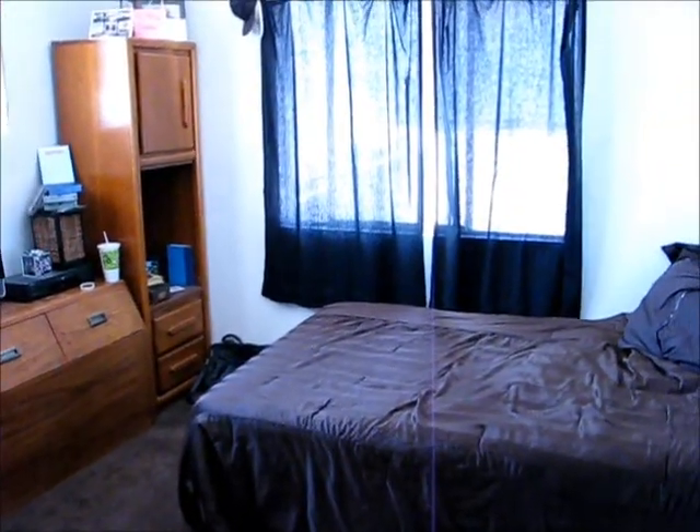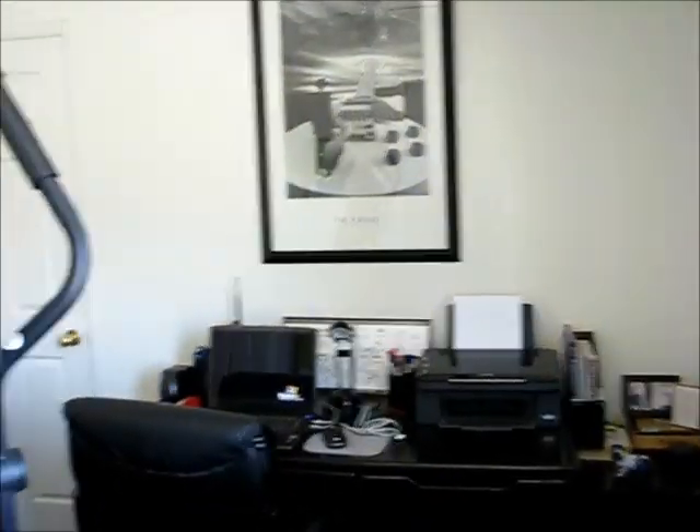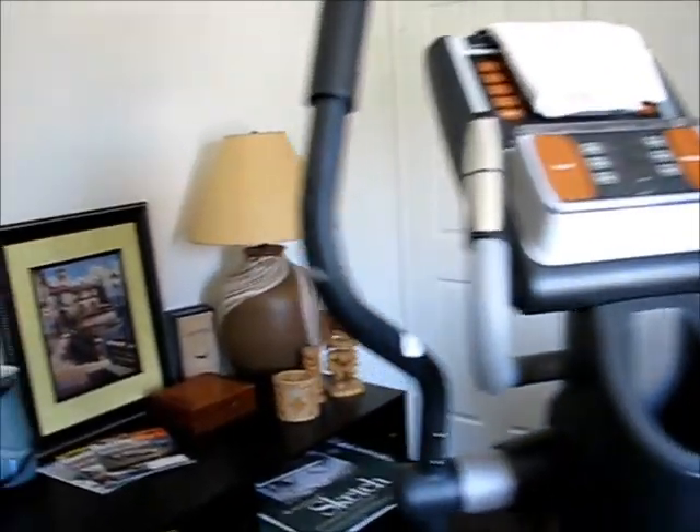We've got another bedroom here, and finally we have our fourth bedroom. All four bedrooms are located upstairs. This one is being used as an office and workout room, and there is a closet there.